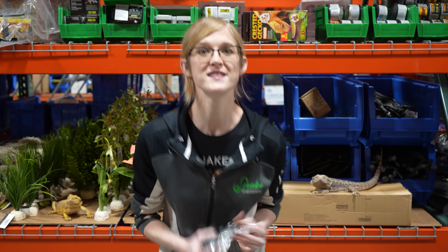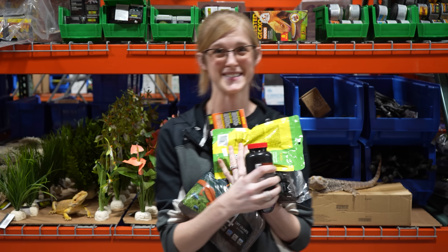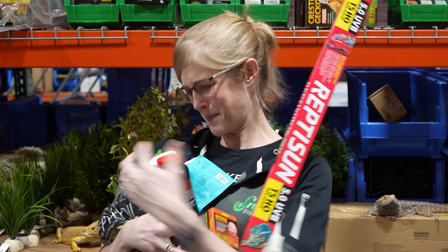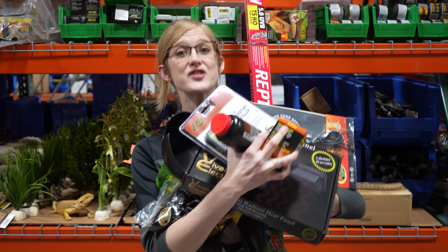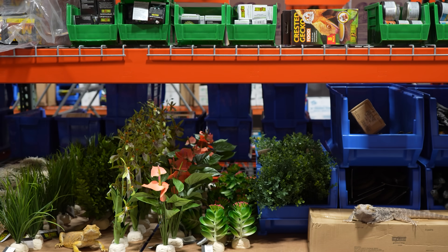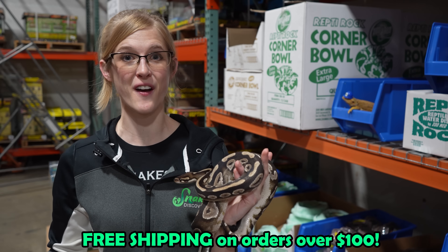We carry substrate, gecko diet, basking bulbs, UVB bulbs, multivitamin, calcium powders, decor, heat mats, heat panels, thermostats, and so much more. Plus we have tons of Snake Discovery merch. We have some of the best online prices around and you get free shipping for orders over a hundred dollars.